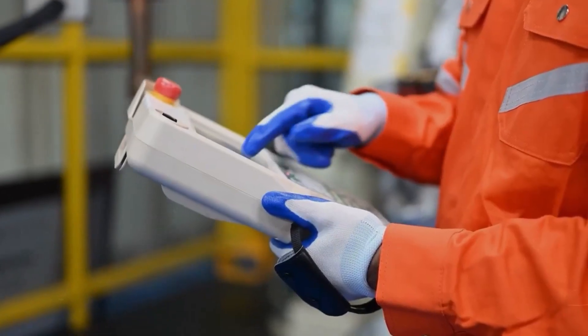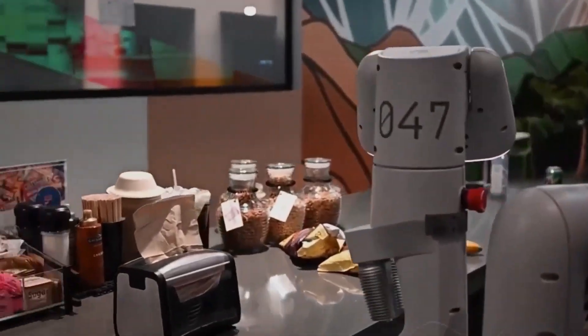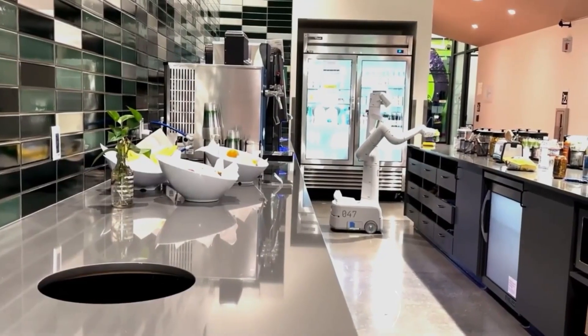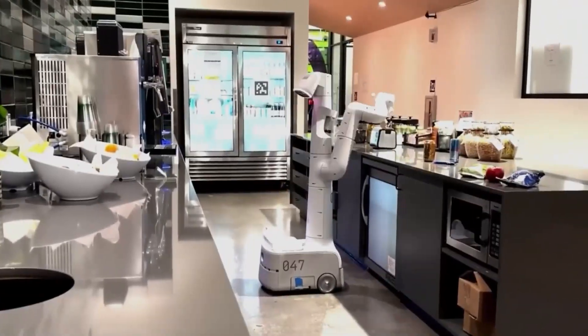The implications of this are nothing short of astonishing. Imagine instructing an RT2-powered robot to throw trash in the bin. Effortlessly, it comprehends what constitutes trash, distinguishes it from other objects, skillfully picks it up, and expertly disposes of it — all without specific training for each task. The world of robots just got a lot smarter and more autonomous.